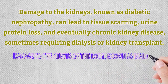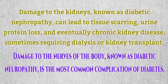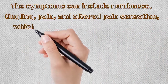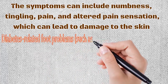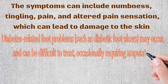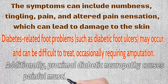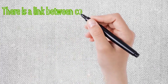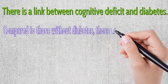Damage to the nerves of the body, known as diabetic neuropathy, is the most common complication of diabetes. Symptoms can include numbness, tingling, pain, and altered pain sensation, which can lead to damage to the skin. Diabetes-related foot problems such as diabetic foot ulcers may occur and can be difficult to treat, occasionally requiring amputation. Additionally, proximal diabetic neuropathy causes painful muscle wasting and weakness.